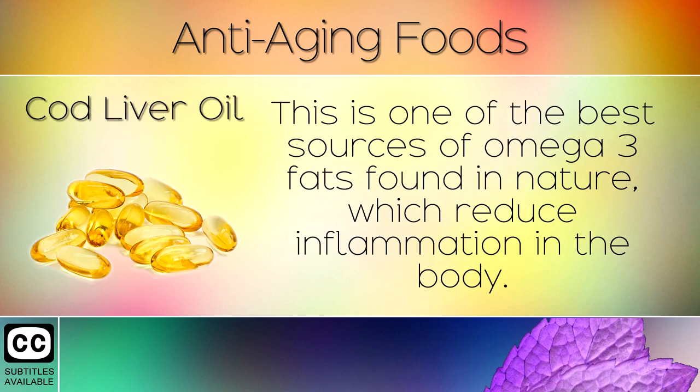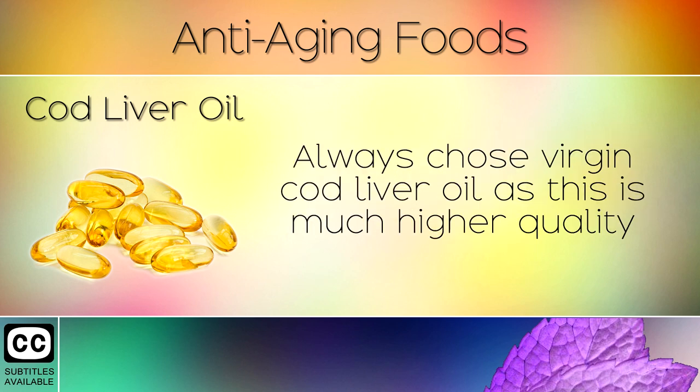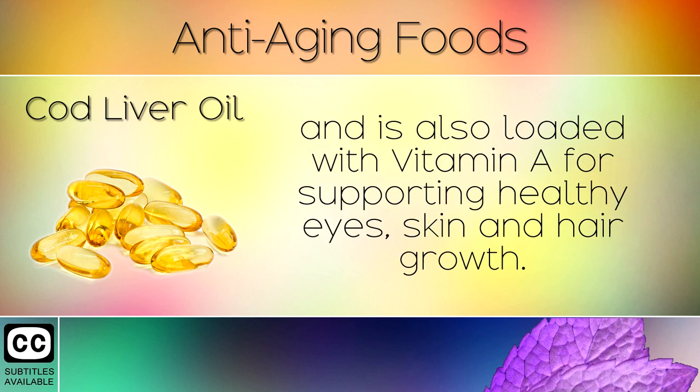11. Cod Liver Oil. This is one of the best sources of omega 3 fats found in nature, which reduce inflammation in the body, helping to protect the skin from wrinkles, dryness and the aging process. Always choose virgin cod liver oil as this is much higher quality, and is also loaded with vitamin A for supporting healthy eyes, skin and hair growth.